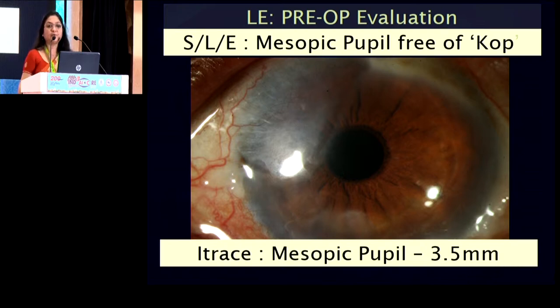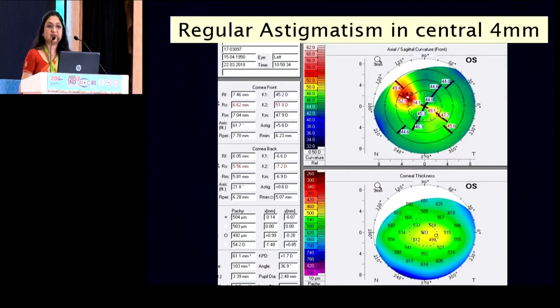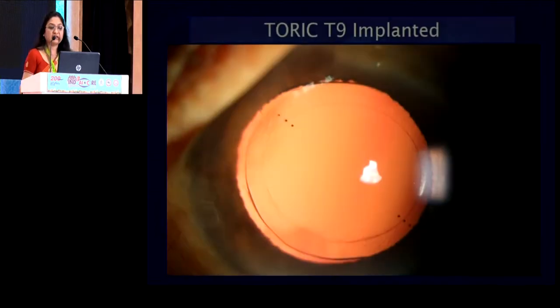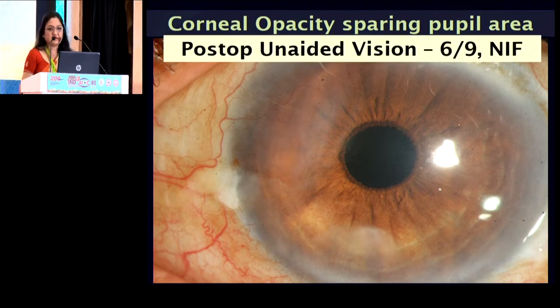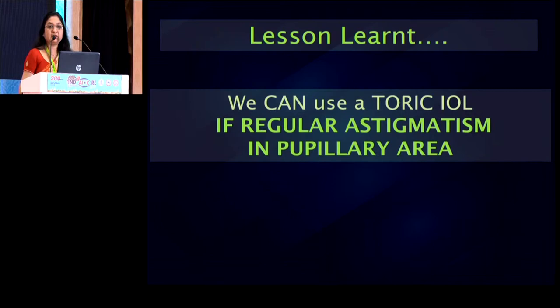Fortunately for him, the cornea overlying the mesopic pupil area is free of corneal opacity. But the next question is whether the corneal astigmatism over this mesopic pupil is regular or not. We evaluated the topography and found that he fortunately has regular corneal astigmatism in the pupillary area. So we advised him to undergo toric lens implantation and put a T9. Post-operatively, because the pupil and the cornea overlying the pupil are not affected by the opacities, the patient has an excellent unaided vision. The important lesson is that we may go ahead and implant a toric lens only when addressing regular corneal astigmatism in the pupillary area and not an irregular one.